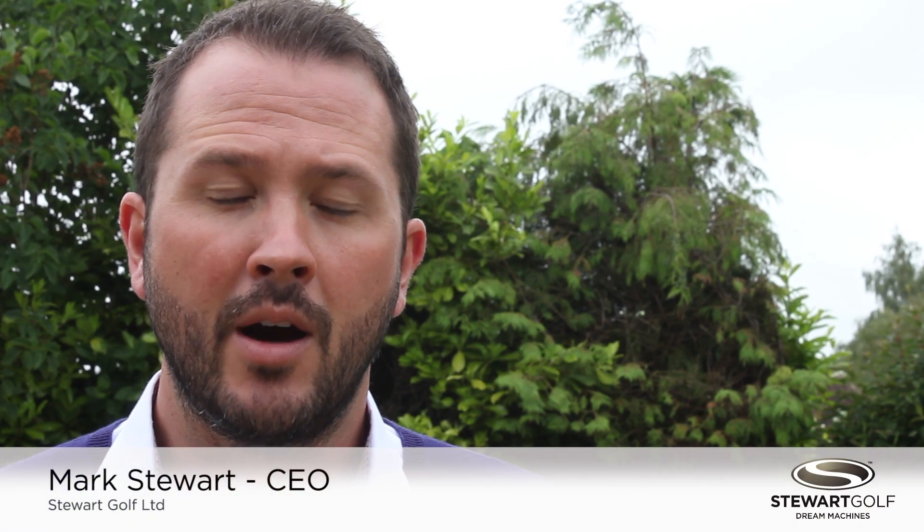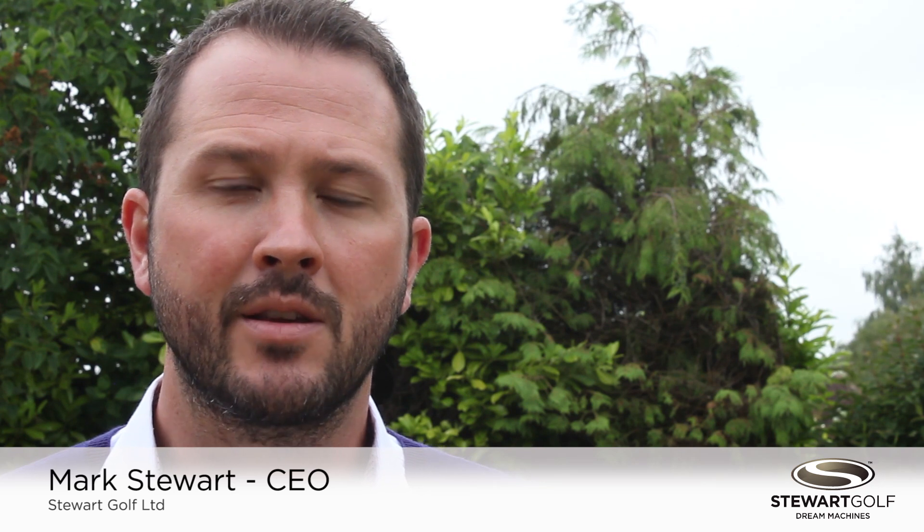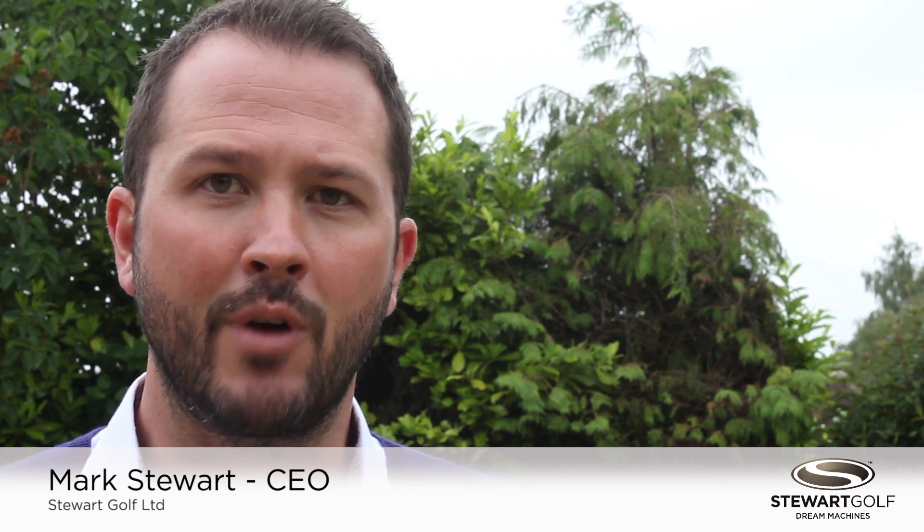Prior to the launch of the X9 Follow, I took two pre-production prototypes to some of the UK's finest golf journalists and product testers. These are their thoughts after their first round with the product.